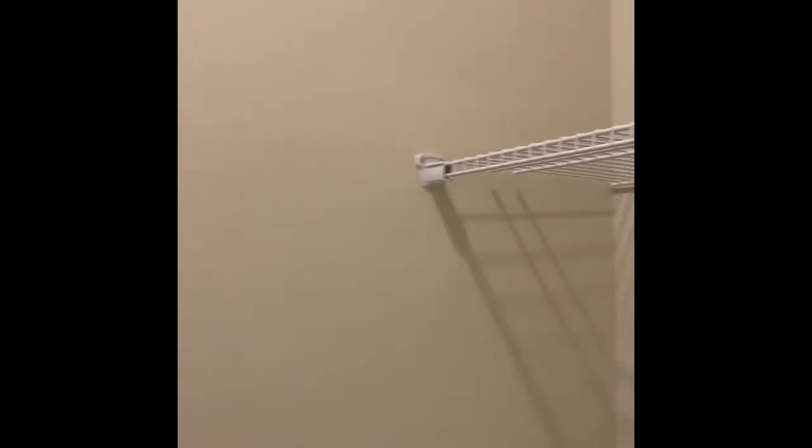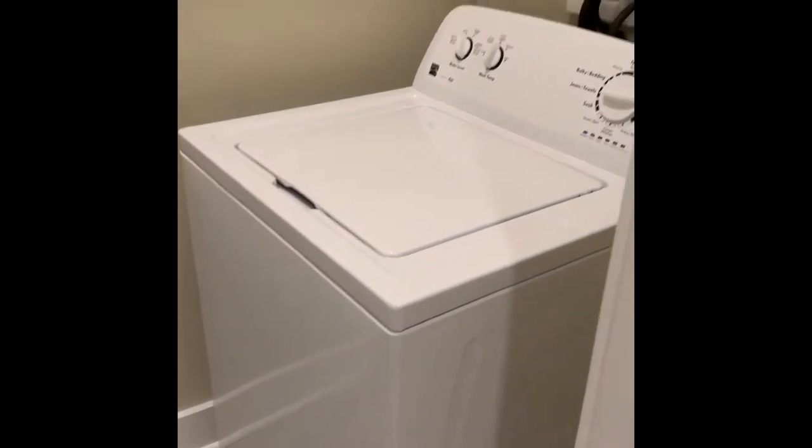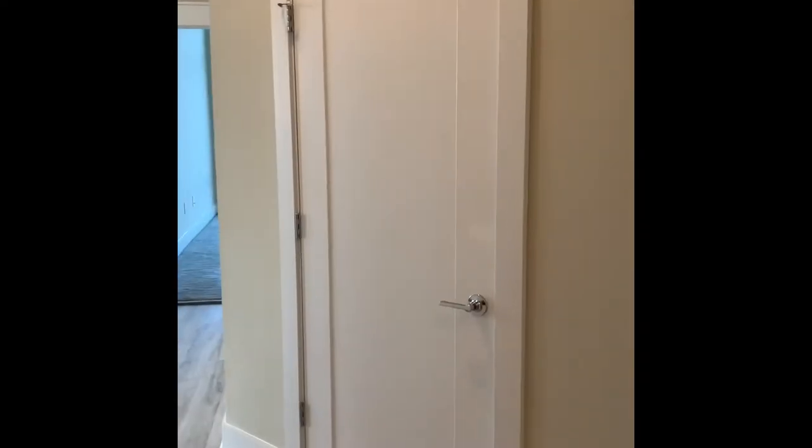In your walk-in washer and dryer closet you also have additional storage space up top for all of your laundry accoutrements. As we continue down the entryway you're also going to have your coat closet for when your guests come over.